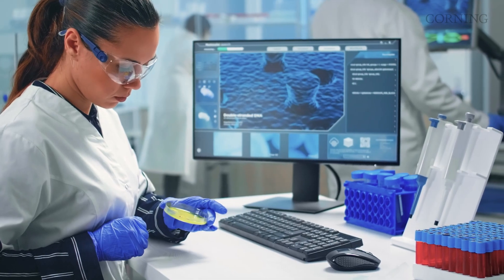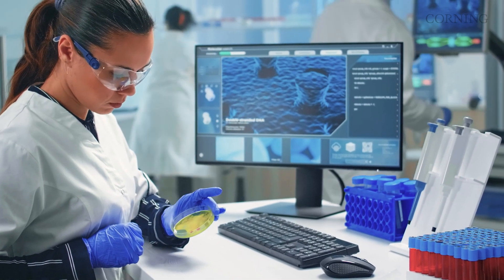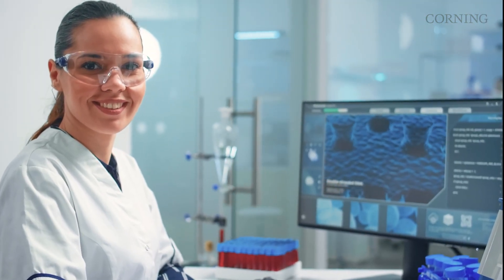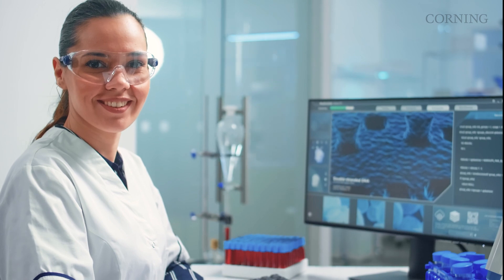So the next time you're choosing among lab suppliers, remember, there is a difference. And that difference is what separates Corning Life Sciences from everyone else.